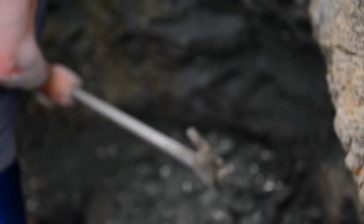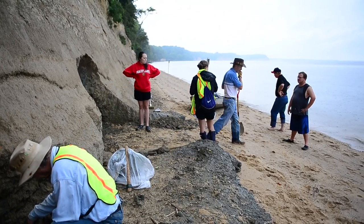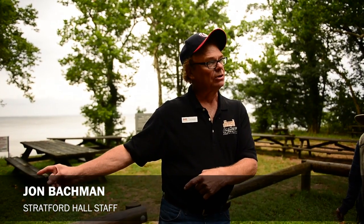I see this thing that looks like a gray hubcap sticking out from a cliff, approximately about three feet above where the cliff meets the beach. I think that's a skull — a portion of a skull that's sticking out of the cliff.